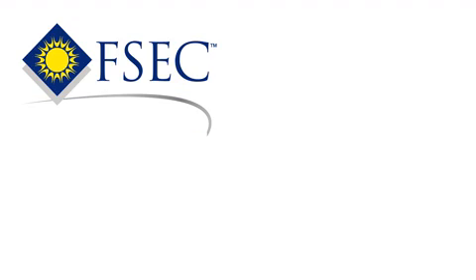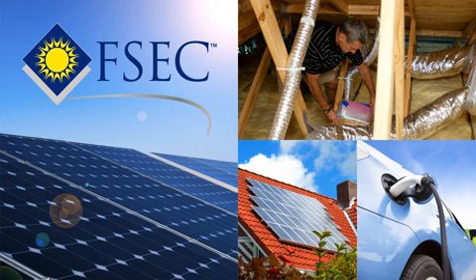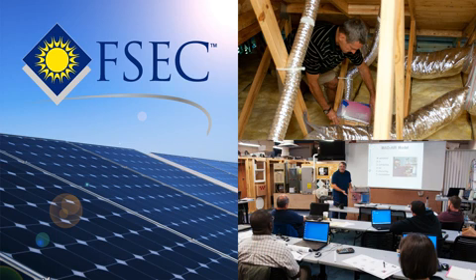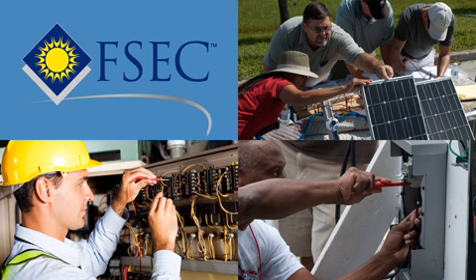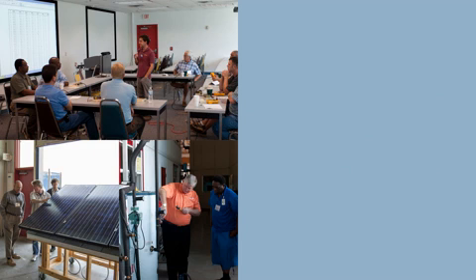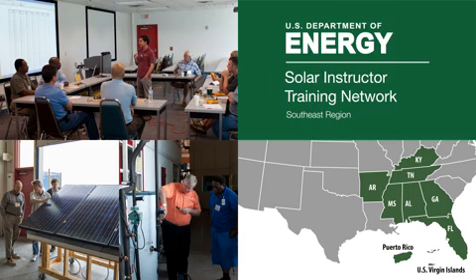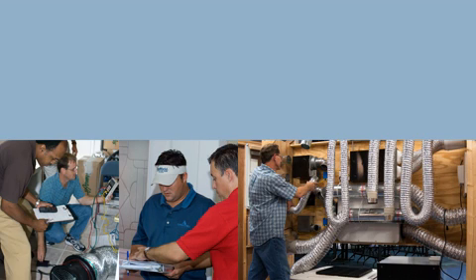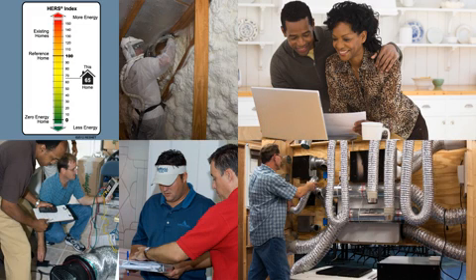FSEC is also educating the workforce. Technical jobs need specialized training, and FSEC is a leader in green workforce training. FSEC's Train-the-Trainer program in PV and solar water heating extends throughout the Southeast and Virgin Islands under the Department of Energy's Southeast Solar Training Network. Their green buildings courses prepare energy raters to evaluate a home's energy performance using the HERS Index and provide energy efficient measures to reduce energy costs.